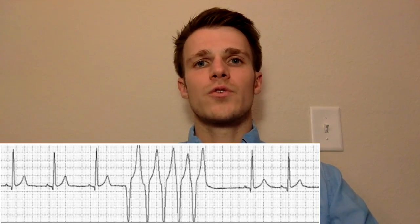Sustained monomorphic ventricular tachycardia can be defined by the following characteristics: a regular wide QRS complex greater than 120 milliseconds with a heart rate greater than 100 beats per minute. The arrhythmia will last greater than 30 seconds or cause hemodynamic collapse in less than 30 seconds. It will also have consecutive ventricular beats with a uniform and stable QRS morphology.